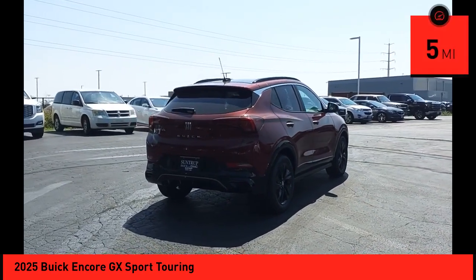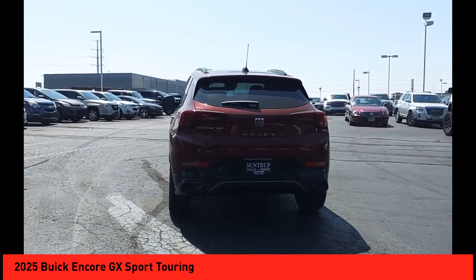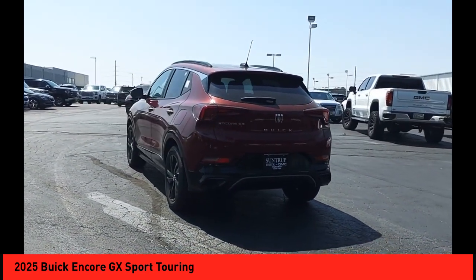This vehicle has less than 100 miles. Wouldn't you look great in this vehicle? Stop in today and see for yourself. Let's make it work.